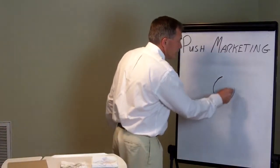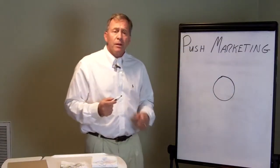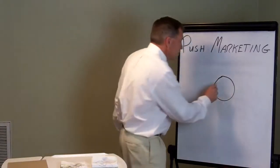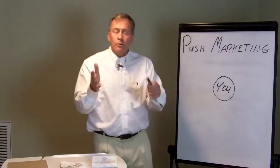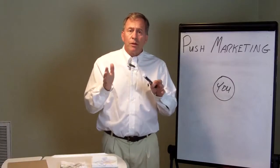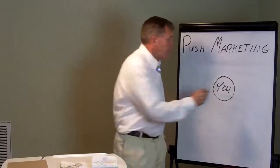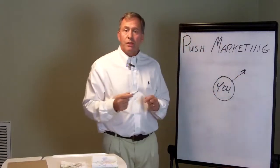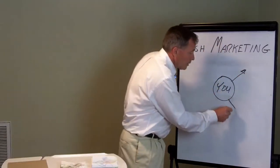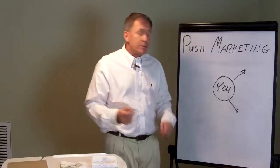We like to use the symbol of a circle to represent push marketing. What's in the circle is you — what you are looking for, what you're trying to understand and get your story out. So if you make a product, you're trying to understand how to push the sales out.